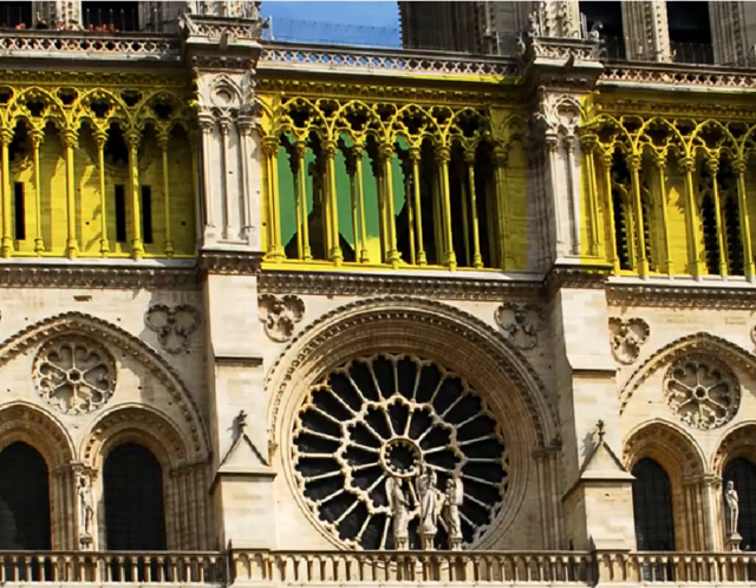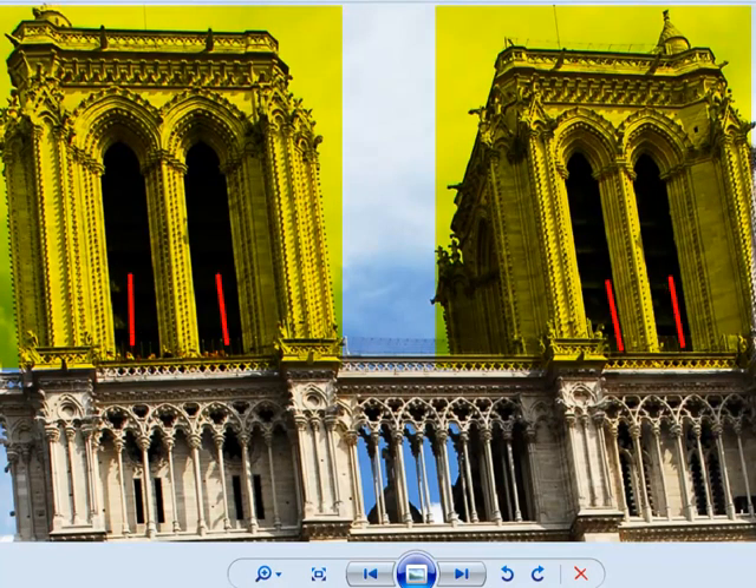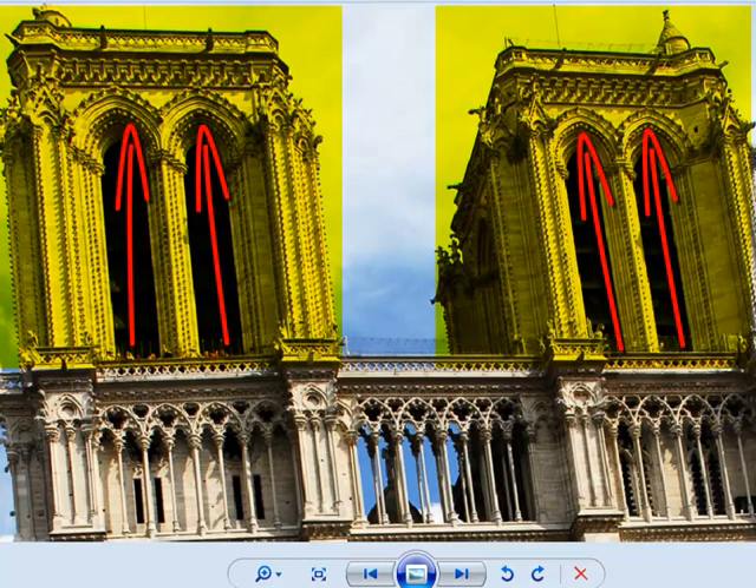Y en el tercer nivel, una arquería formada por arcos apuntados y entrelazados muy estilizados que le da ritmo y movimiento a la fachada. Por último, las torres, en las que se abren unos vanos alargados y estrechos que acentúan la verticalidad del edificio.